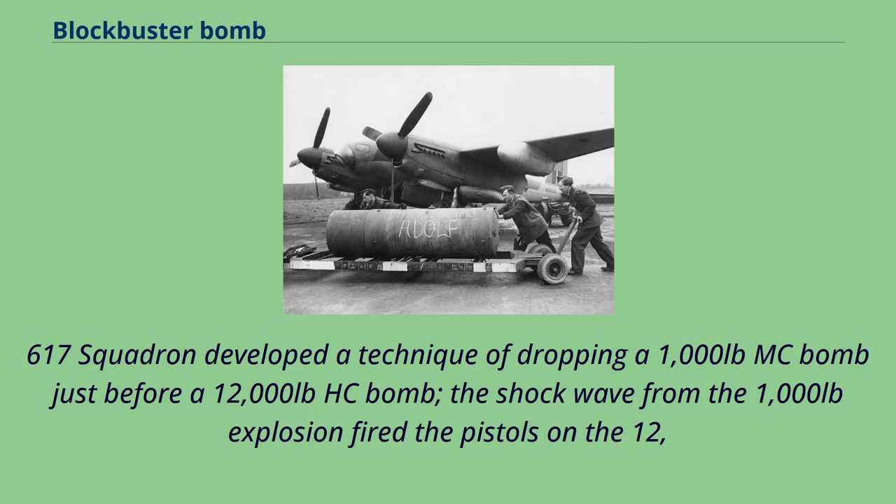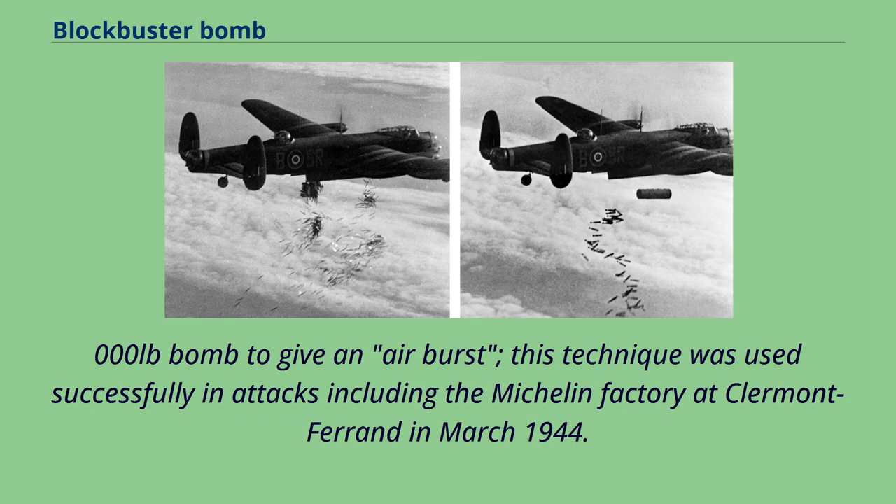617 Squadron developed a technique of dropping a 1,000-pound MC bomb just before a 12,000-pound HC bomb. The shockwave from the 1,000-pound explosion fired the pistols on the 12,000-pound bomb to give an airburst. This technique was used successfully in attacks including the Michelin factory at Clermont-Ferrand in March 1944.